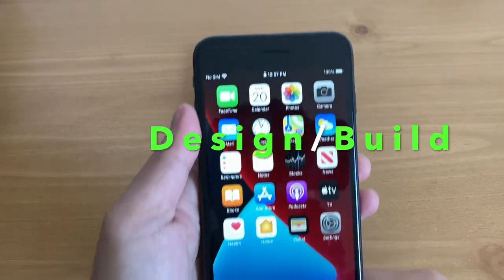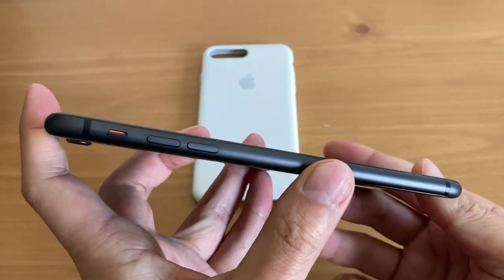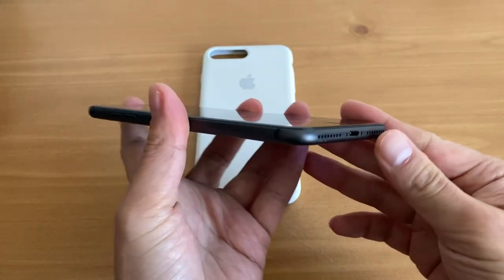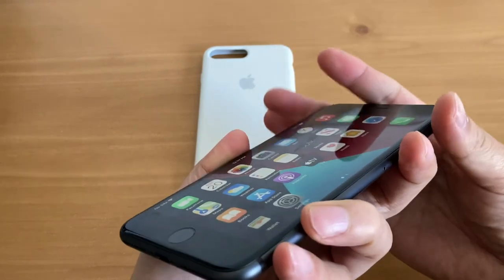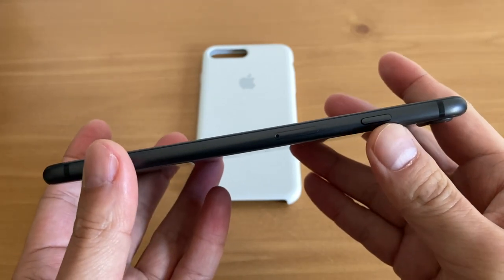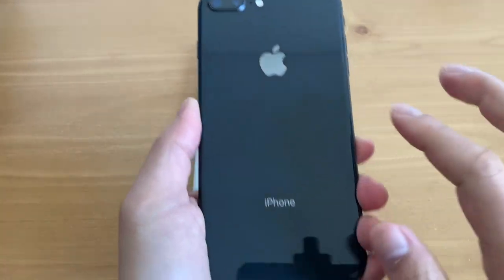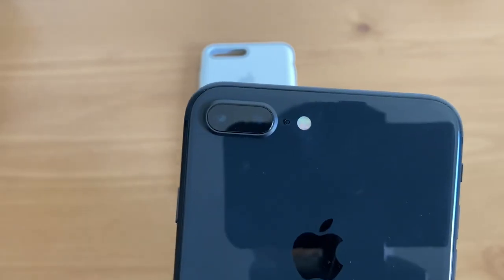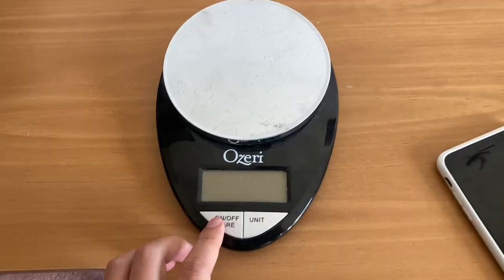In 2020, the design is outdated — you have huge bezels on the top and the bottom, as you can see. Moving on to the sides, it is a stainless steel frame. You have the volume rocker on the left, speaker grills on the bottom with the lightning port, your SIM card slot, and your power button. It's a fairly thin phone and it feels premium. It has a glass back, just like the newer modern phones, to enable wireless charging. You also have a dual-lens camera with the telephoto and the wide lens.